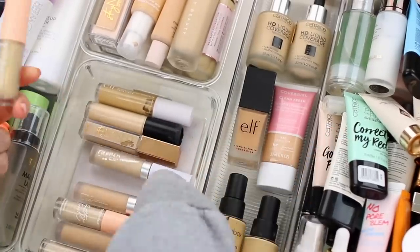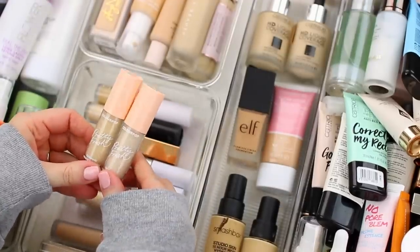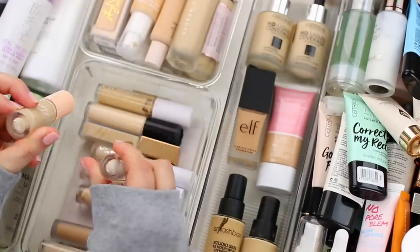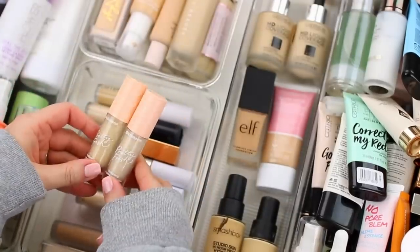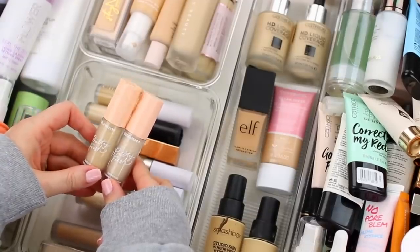The hydrating concealer that I've been reaching for more is this one from ColourPop — the Pretty Fresh Hyaluronic Creamy Concealer. I have two different shades: Light 45W and Fair 15W. I actually mix these together to get my perfect shade, and that seems to work really well for me, so I am going to hang on to this one.